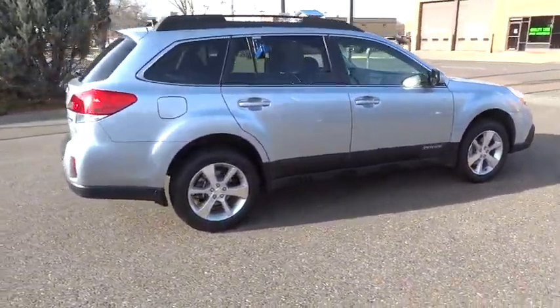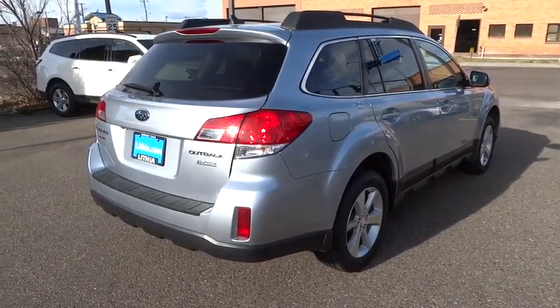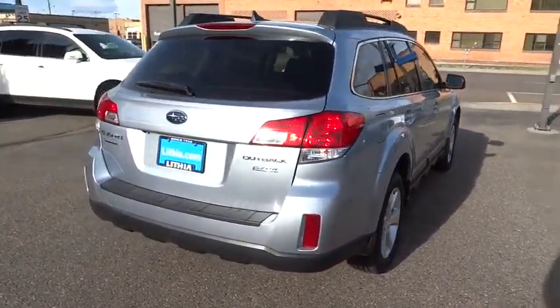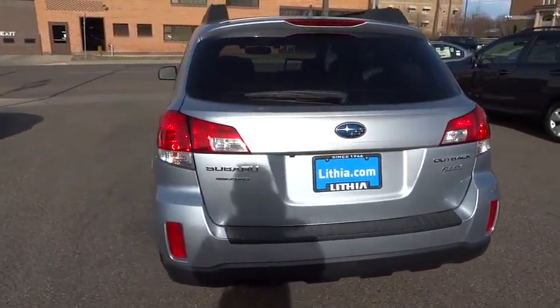This vehicle has less than 35,000 miles. Here are some of this vehicle's great options: power sunroof, power passenger seat, navigation system, keyless entry, all-wheel drive, Bluetooth.